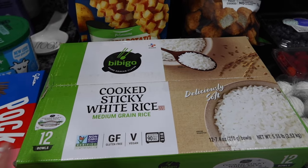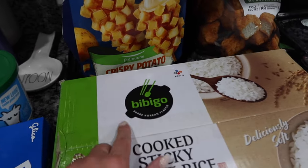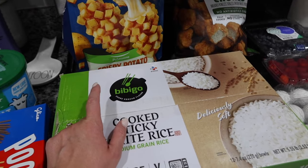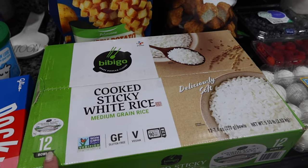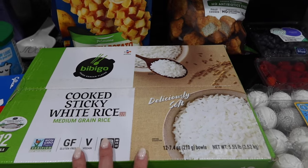Also a new item we haven't tried before that I've been seeing all over my TikTok this past week is this sticky rice. We've tried this brand and some of their other prepared meals and really liked them. Aniston is on a huge rice kick lately, so I thought this would be great. You get 12 bowls and they just go in the microwave for 90 seconds - everyone raves about this rice. I want to say it was around $10 for the box.